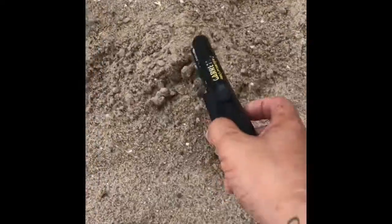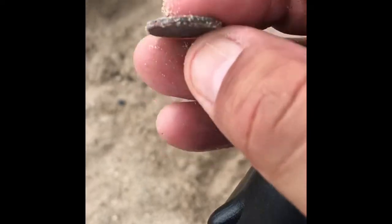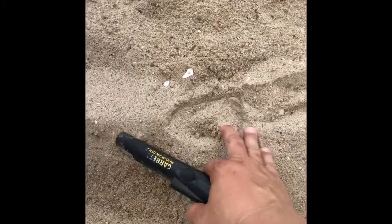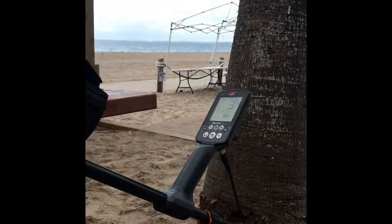I ducked into this little covered area real quick with the detector on. Got a 20 somewhere in here — here it is right there. It's a penny. Let's keep going to see what else we can find in here. Got a 25 somewhere around here — here it is, another penny.